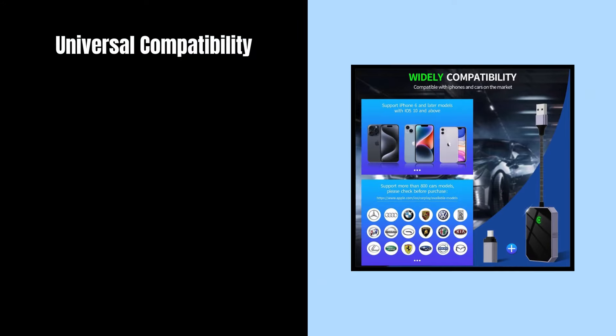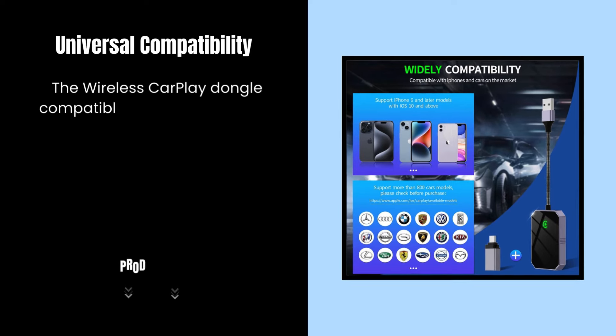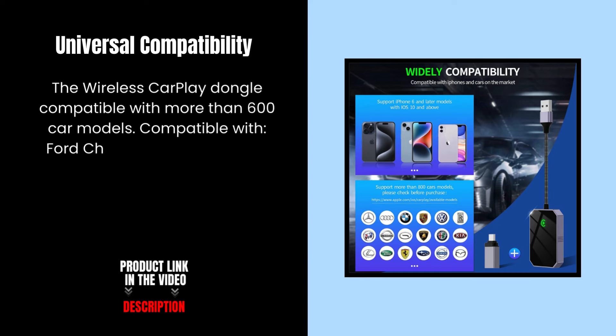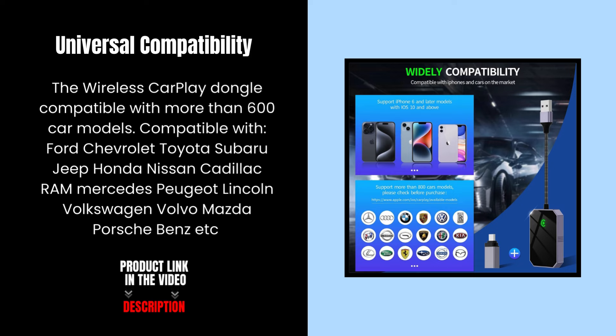Universal Compatibility. The wireless CarPlay dongle is compatible with more than 600 car models, including Ford, Chevrolet, Toyota, Subaru, Jeep, Honda, Nissan, Cadillac, Ram, Mercedes, Peugeot, Lincoln, Volkswagen, Volvo, Mazda, Porsche, Benz, and more.